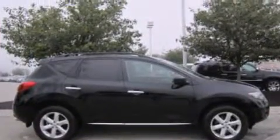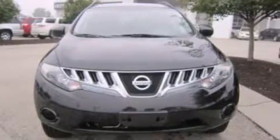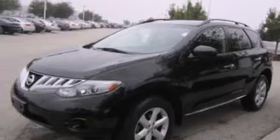Its top features include a multi-link rear suspension, traction control and stability control systems, alloy wheels, and a tire pressure monitoring system.